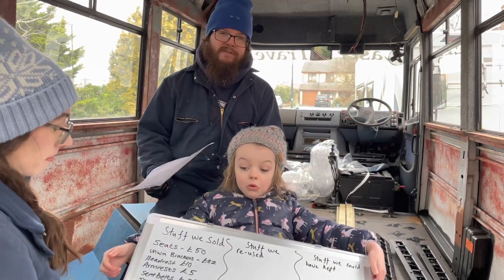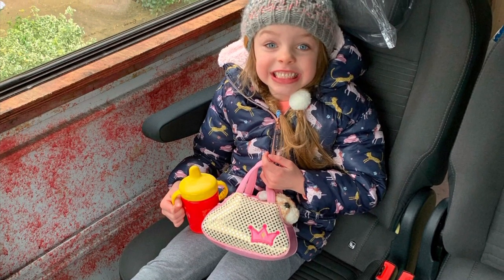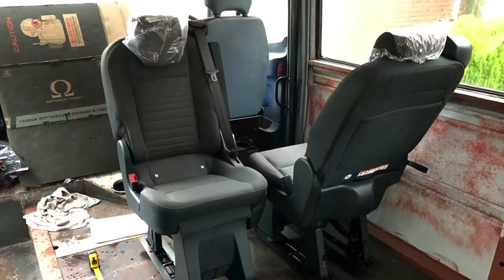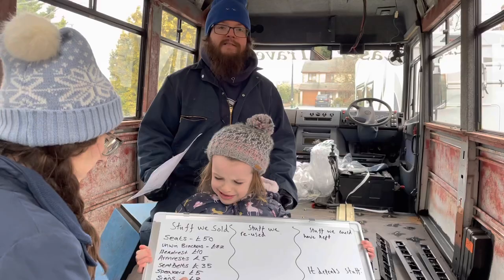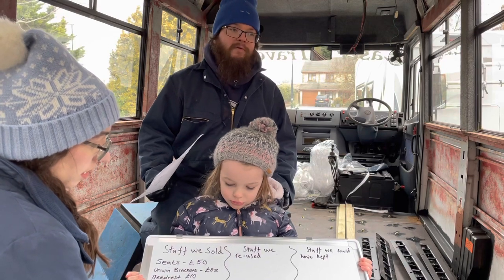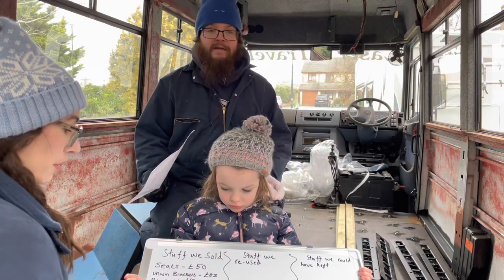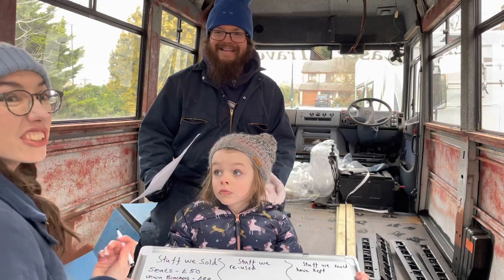Something a little bit extra to include - the seats we're putting in at the front, we bought three of them for £400. But then we sold one of them for £150. So the lesson is: if you buy in bulk, you could sell one and reduce your costs. We only wanted to buy two, but the seller wouldn't split them, so we bought all three and sold the spare.